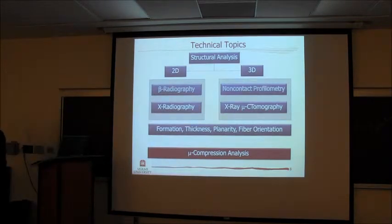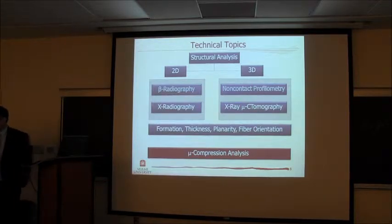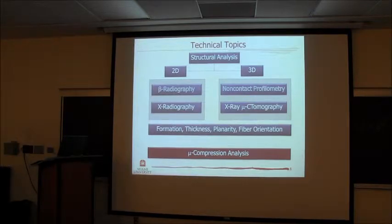Let's get on to the technical side. I just wanted to introduce you to Miami so that next time somebody asks, they don't wonder if I came up from Florida. The talk I'd like to give today really involves both 2D and 3D structural analysis. I'm showing here a number of areas we've worked in. One of them was beta radiography, which is a traditional method developed in the late 1950s or early 1960s, put into motion in 1972 by Norman and Barron.